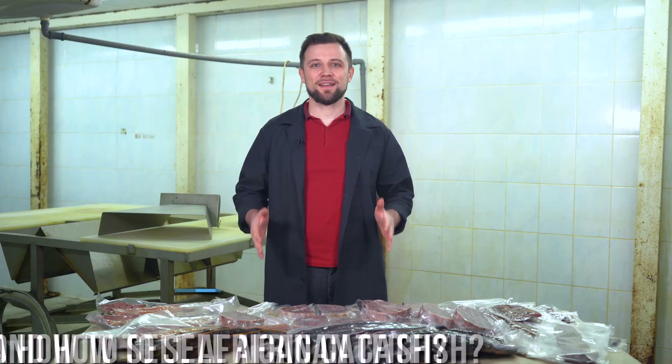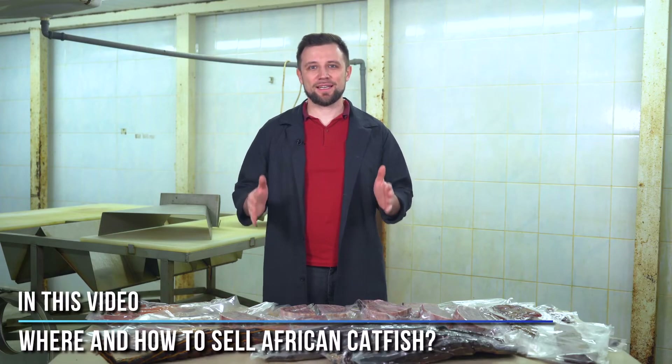Hello everyone! My name is Anton Pelcher. I'm an engineer and I've been building fish farms for over 10 years. In this video, I will tell you how and where to sell African catfish.